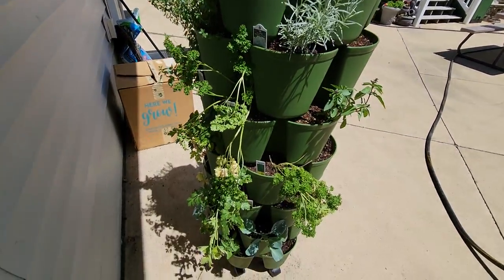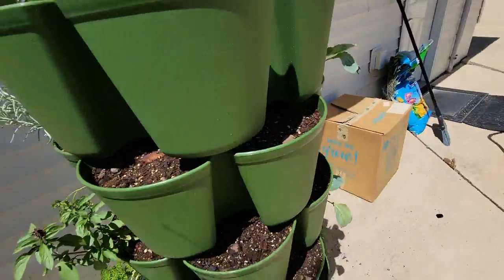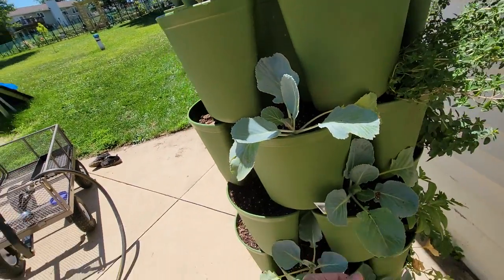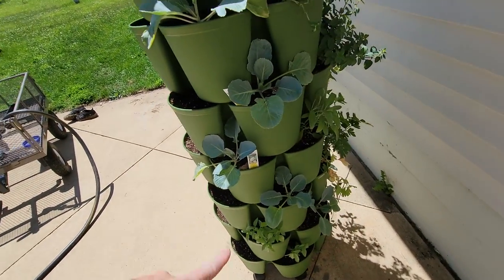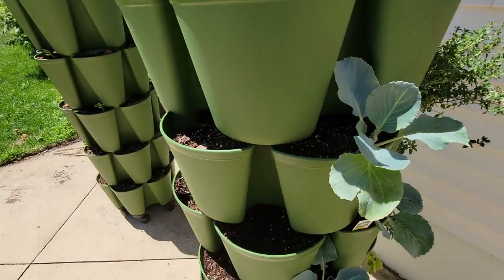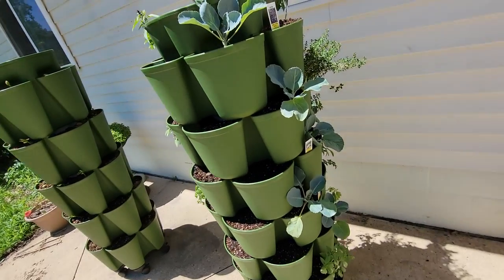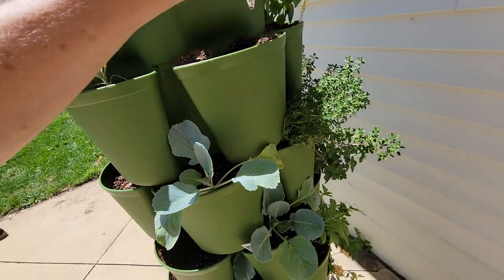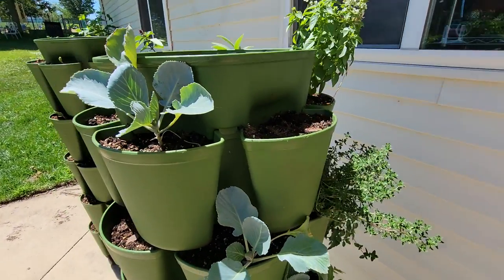All my herbs are doing really, really well. The cabbage I put in here seemed to be really happy — they were not very happy when I bought them. In fact they're doing better than the ones up in my onion garden, so I might even pull those ones up and bring them down here and poke them in with these guys since they're doing so well. The dark opal basil broke off deep at the stem, so that one's gone.